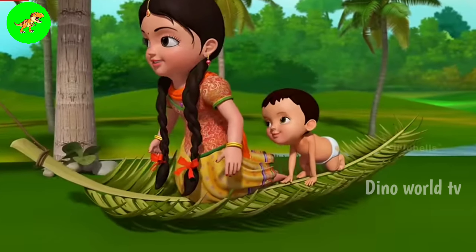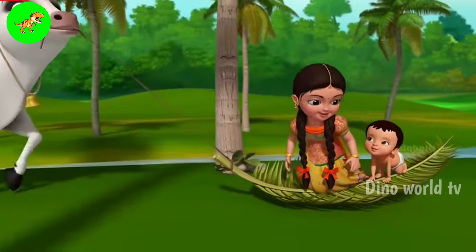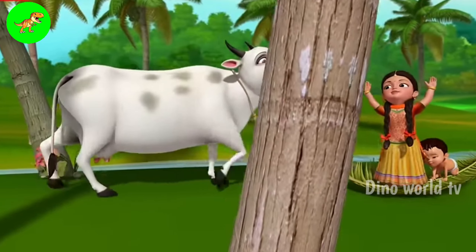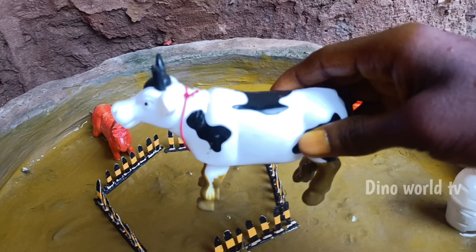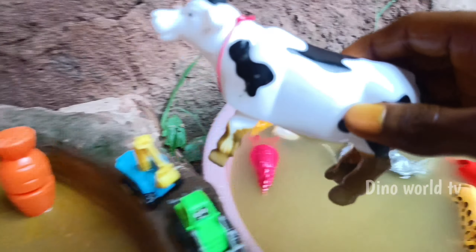And the next animal out of the mud: cow. Let's watch it now — cow! Here we go, cow!